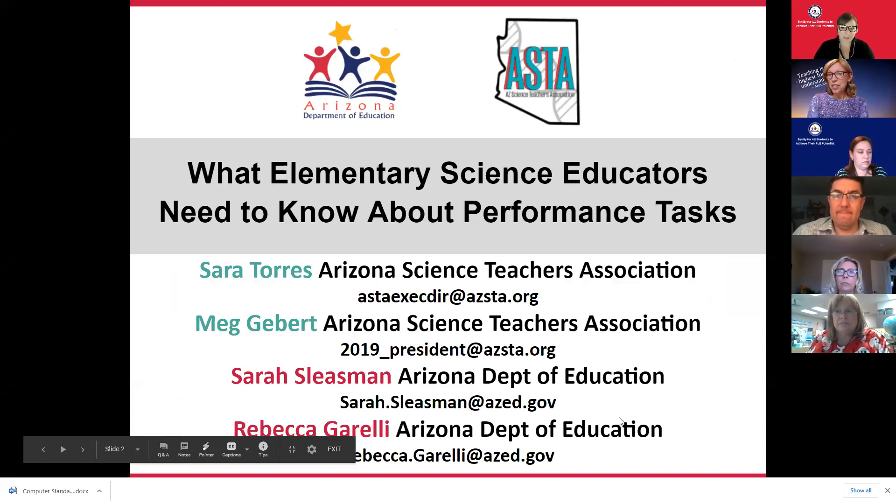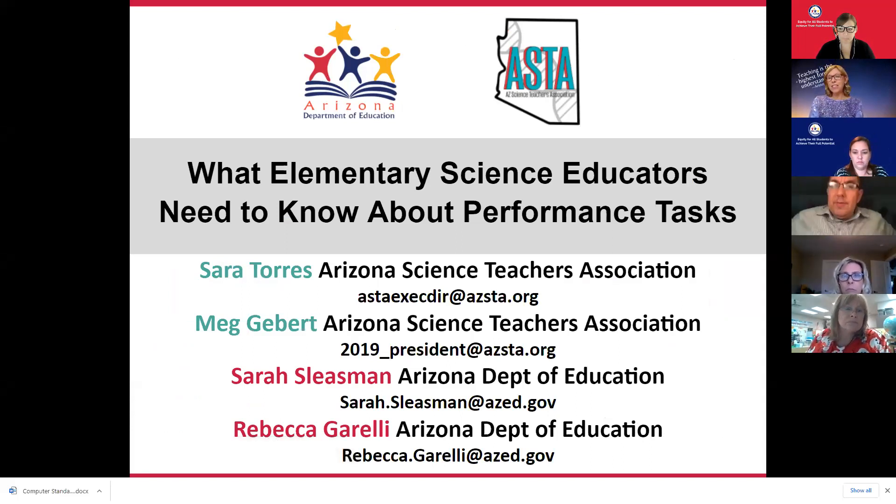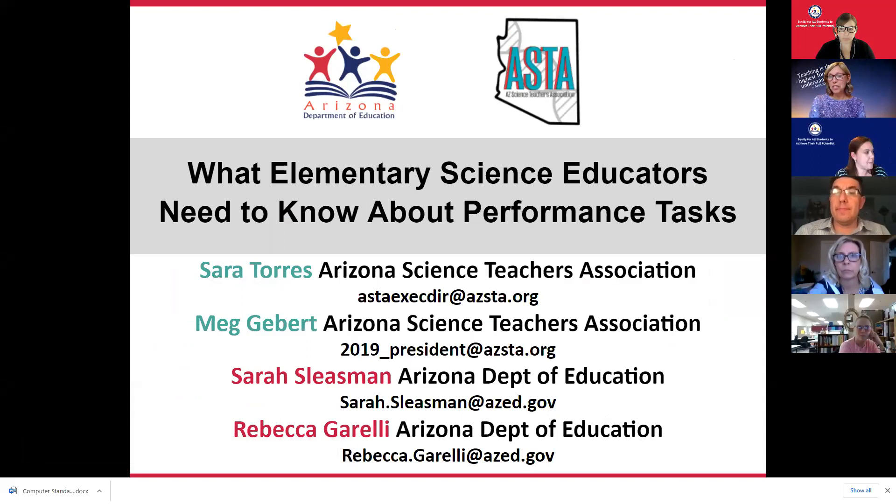I'm Sarah Torres, the Executive Director with Arizona Science Teachers Association. ASTA has had the wonderful pleasure of working with the Arizona Department of Education to develop this webinar: What Elementary Science Educators Need to Know About Performance Tasks. This presentation was actually done at the National Science Teachers Association virtual conference a few weeks ago, and we are delighted to share this information with you.